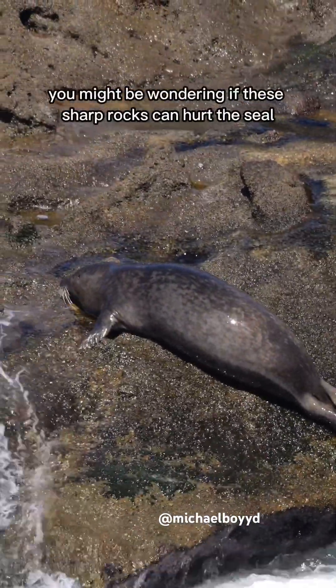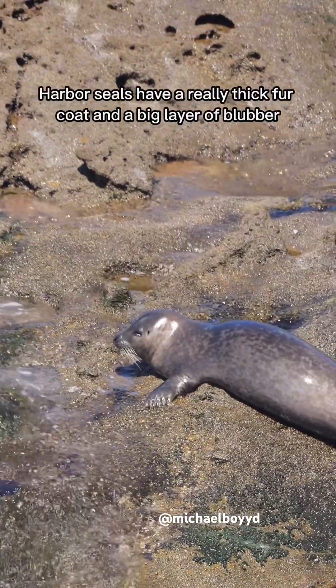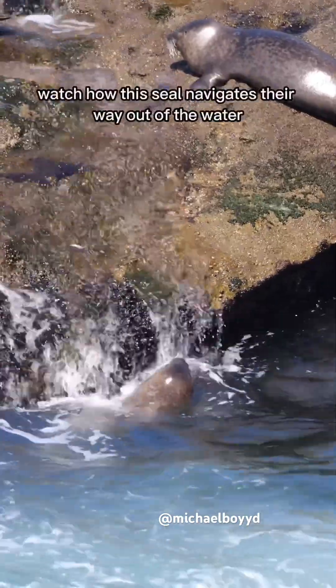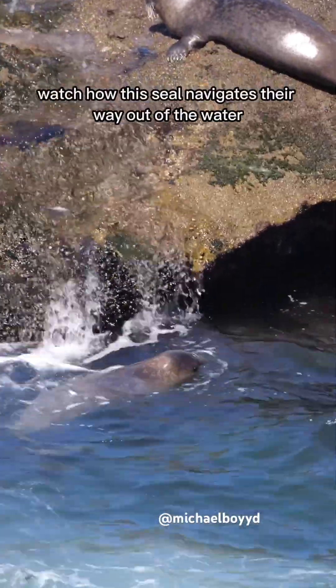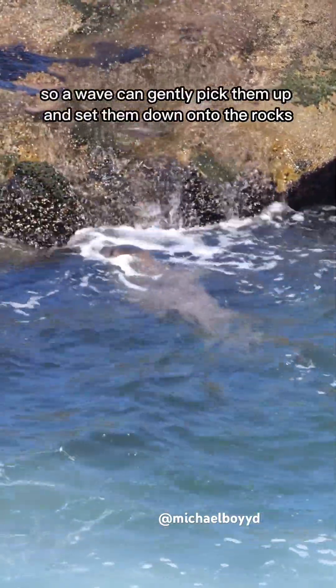You might be wondering if these sharp rocks can hurt the seal. Harbor seals have a really thick fur coat and a big layer of blubber that helps protect them as they clamber up the rocks. Watch how this seal navigates their way out of the water. They have to time it perfectly so a wave can gently pick them up and set them down onto the rocks.